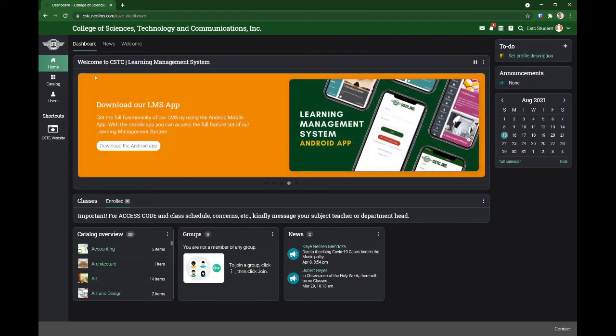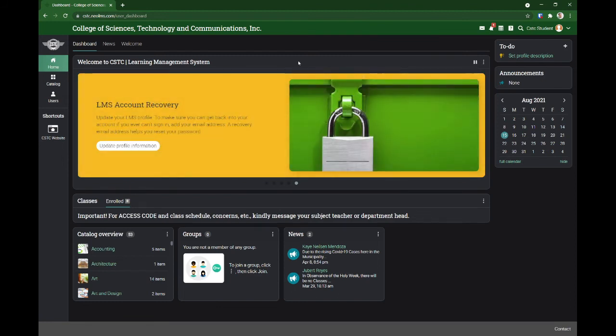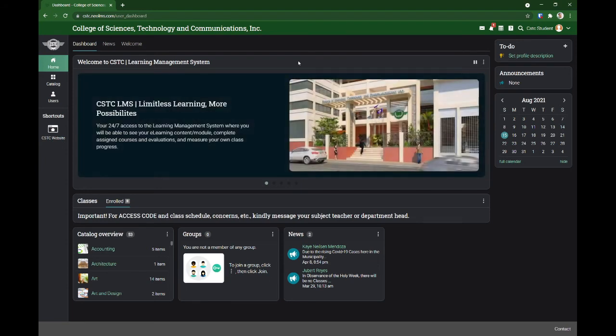Again, this is our learning management system. I do hope na marami kayo magagamit na tool na ito sa inyong online learning — and this is a useful tool.